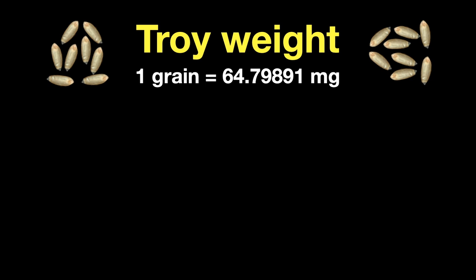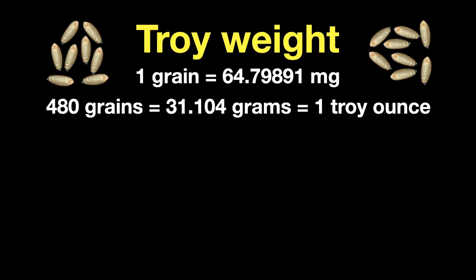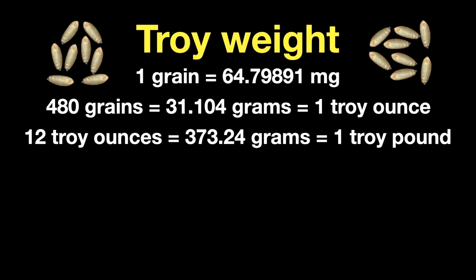Troy weight is one of the British system measurements we've been left with. Precious metals — gold, silver, platinum, palladium — are always measured in troy ounces. Troy weight originated in 15th century England and was based on grains. A grain is the mass of a single ideal seed of a cereal, defined today as exactly 64.79891 milligrams. There are 480 grains, or about 31 grams, in one troy ounce. In the troy system there are 12 troy ounces in one troy pound, or about 373 grams in one troy pound.